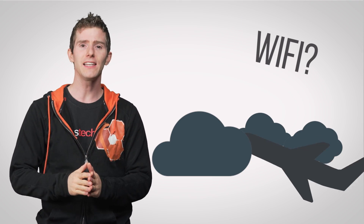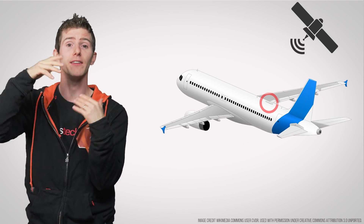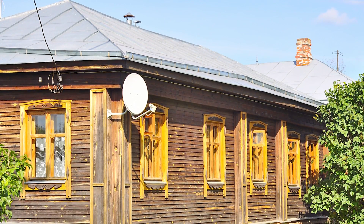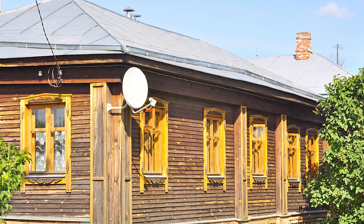But how exactly does Wi-Fi work when you're six miles off the ground? Why is it so spotty? And is it possible to make it better in the future? When in-flight Wi-Fi first became a thing in the early to mid-2000s, it usually worked by beaming an internet connection to a transponder attached to the plane using satellites, similar to how folks in rural areas without cable, DSL, or fiber infrastructure use satellite dishes to get online.